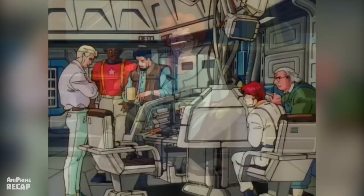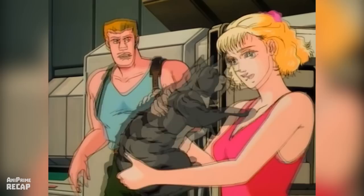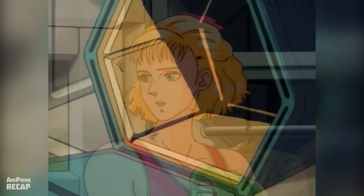For this trip, all crew members will need to go into cryogenic sleep, as it will take about 20 years to reach that planet. That way, their bodies, biologically, will only age one month. Nancy, the president's daughter, is one of the crew and takes her cat Lily to embark on this adventure with her.